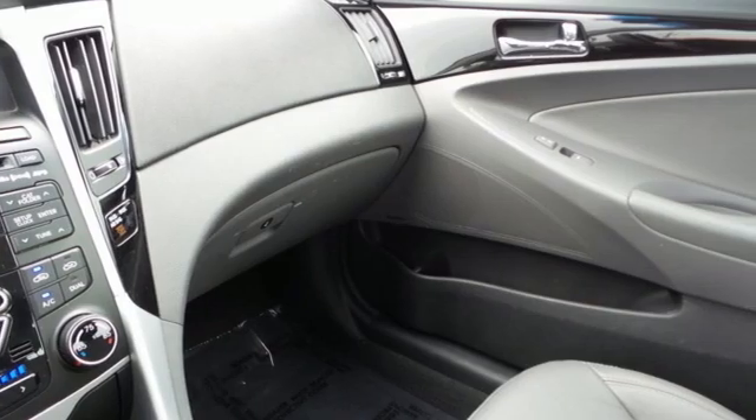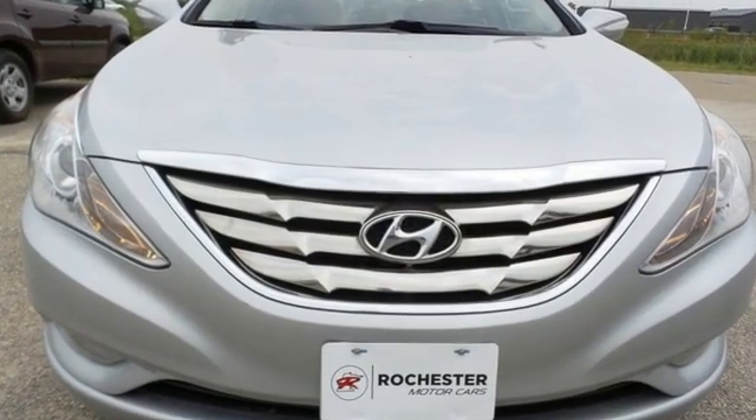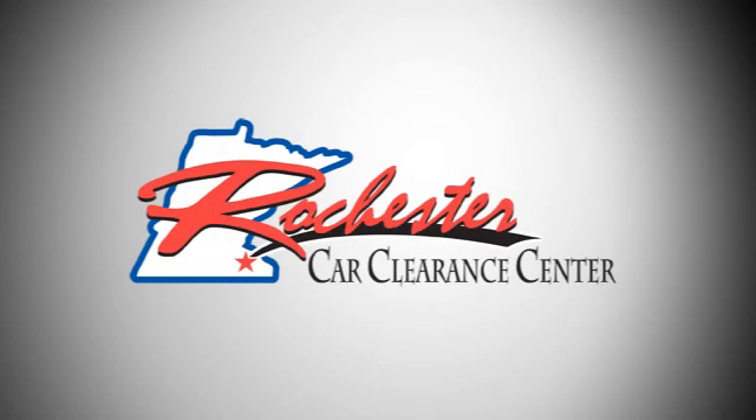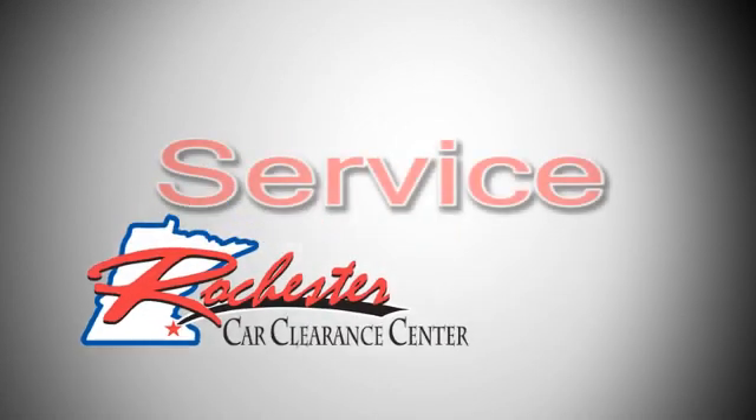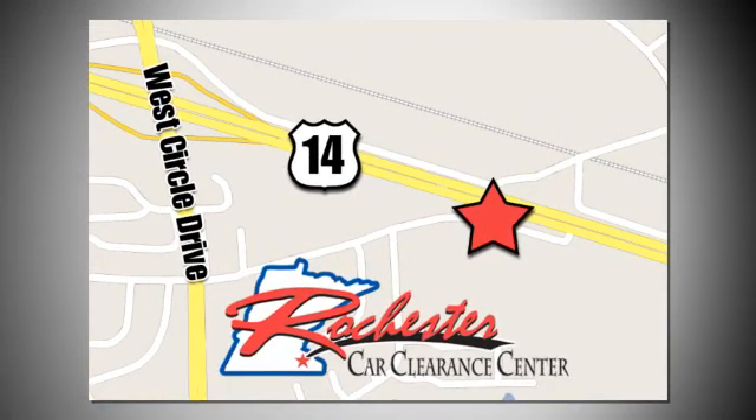Hyundai's attention to detail means a better driving experience for you. Experience it for yourself today. At Rochester Car Clearance Center, you get our best price, bottom line. We are conveniently located on Highway 14 West near West Circle Drive.